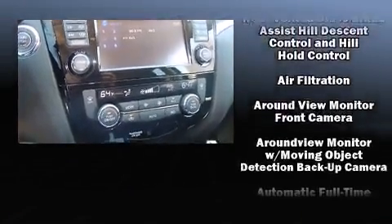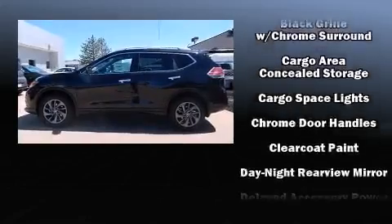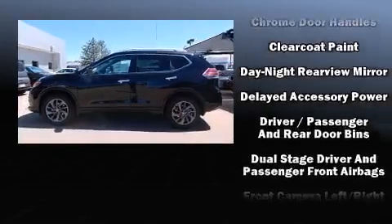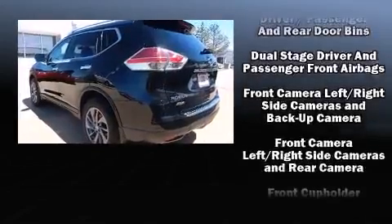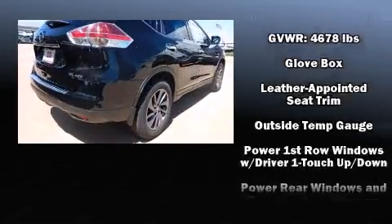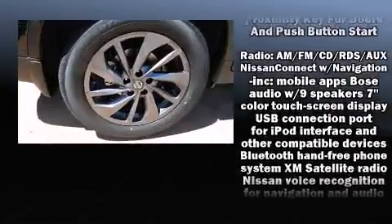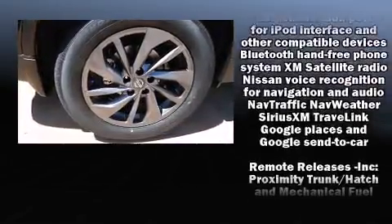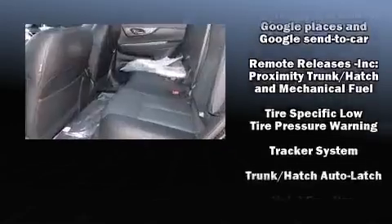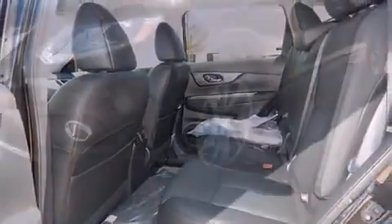Nissan also prioritized safety and security by including dual front impact airbags with occupant sensing airbag, head curtain airbags, traction control, brake assist, anti-whiplash front head restraint, ignition disabling, an emergency communication system, and four-wheel disc brakes with ABS. With electronic stability control supplementing mechanical systems, you'll maintain precise command of the roadway.